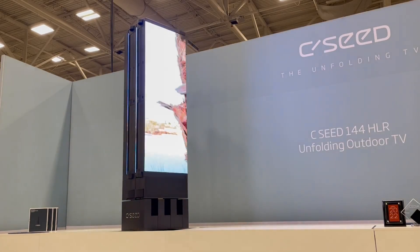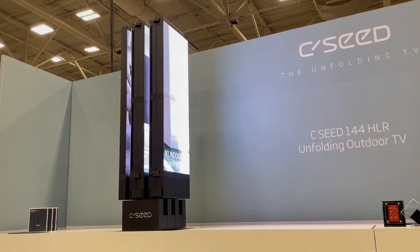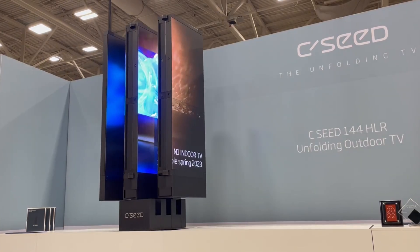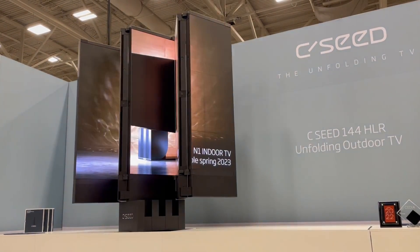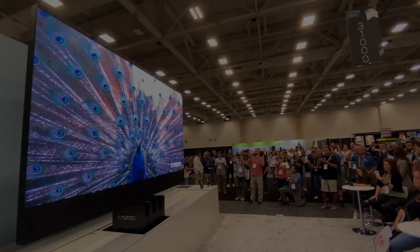If you're looking for a television that truly stands out from the crowd, CCD's foldable outdoor TV is the answer. With its stunning picture quality, versatile design, and cutting-edge technology, it will elevate your entertainment experience to new heights.